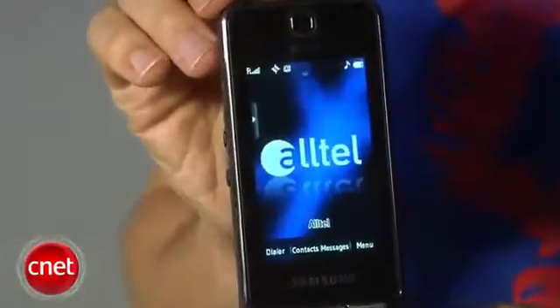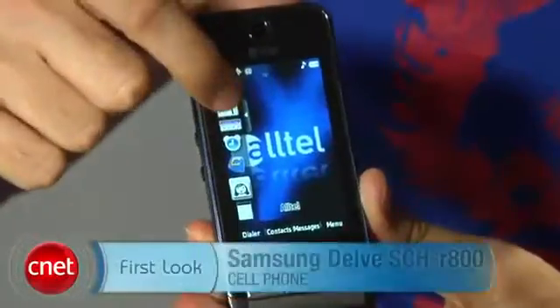Overall performance was good. I liked the photo quality, and call quality was pretty good, though it could be a little louder. The speakerphone was maybe a little bit muffled, but on the whole most people could hear us and we could hear them. I'm Kent German and this is the Samsung Delve.